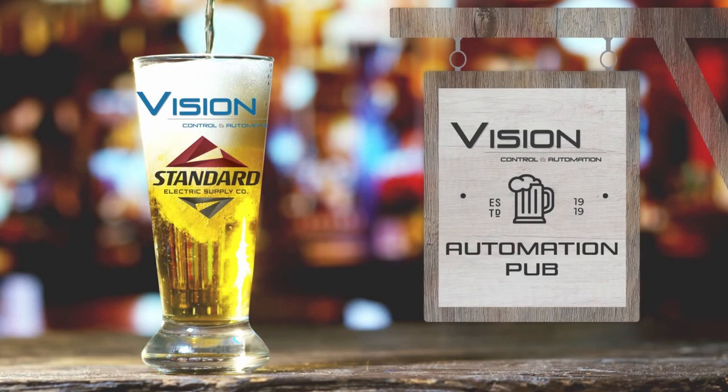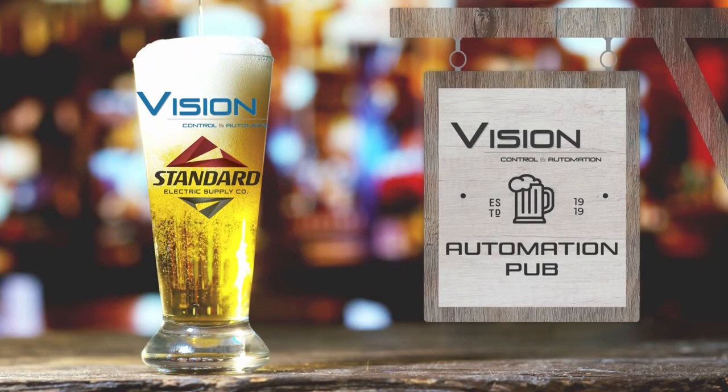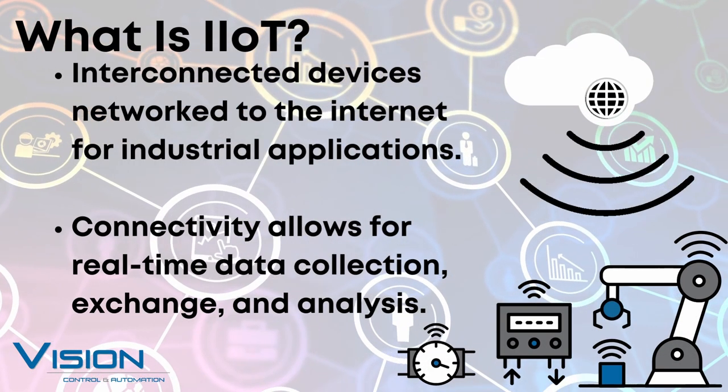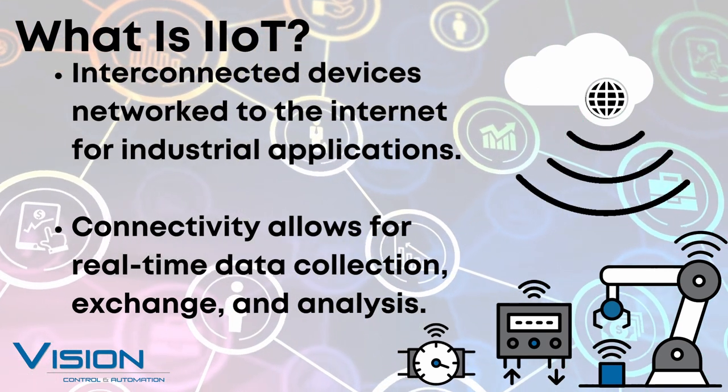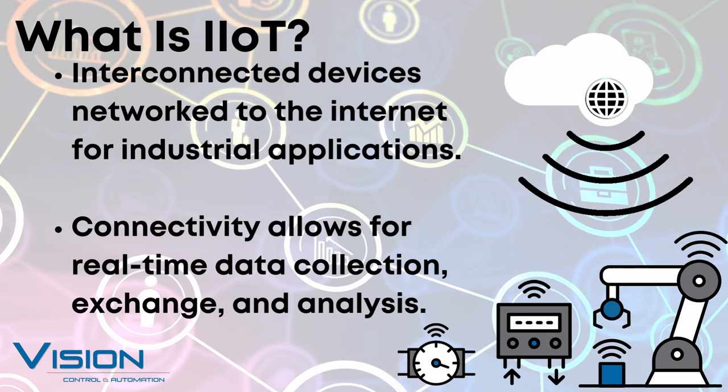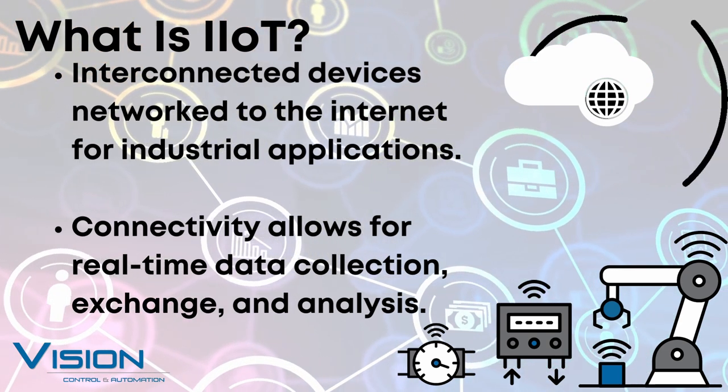Thank you for the intro, Nate and Brandon. Welcome to the Automation Pub — pour a glass, sit back and relax to solutions for an automated world. The Industrial Internet of Things, also referred to as IIoT, is all about providing the data needed in real time, regardless of where the person is.